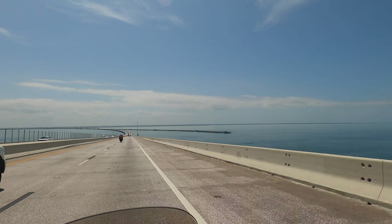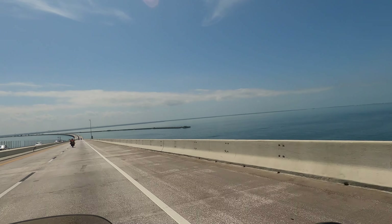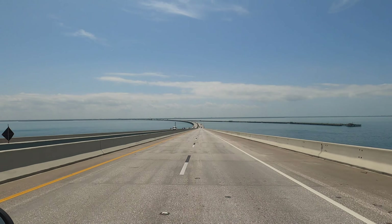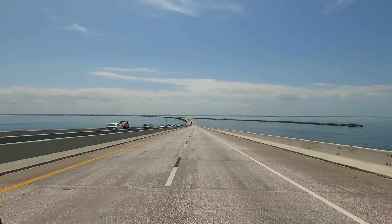Just like on the north side, the old bridge on the south side is used as a fishing pier. This gets daily use — they see numerous, sometimes hundreds, of fishermen out there.